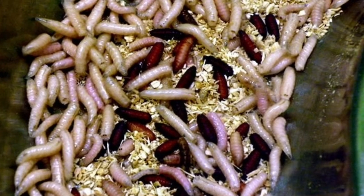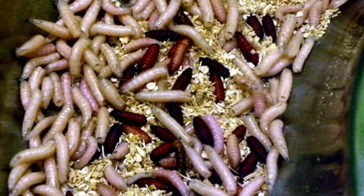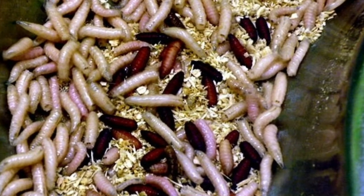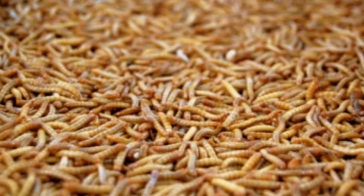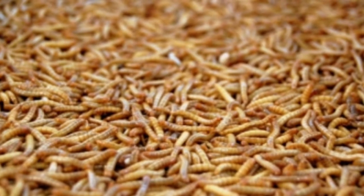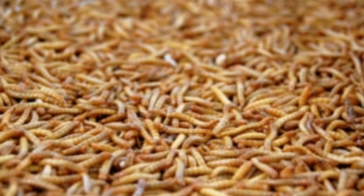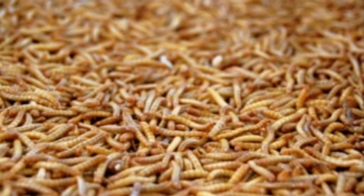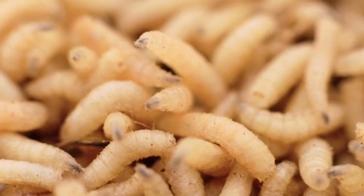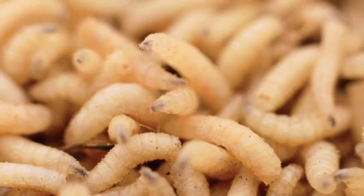One supplier of the tissue-eating bugs is BioMonde, a multinational wound care company based in Bridgend, South Wales. The company rears maggots from Green Bottle blow flies before selling them for use in the medical field, sending around 25,000 bio bags containing between 50 and 400 live maggots across Europe each year, including 9,000 to the NHS.